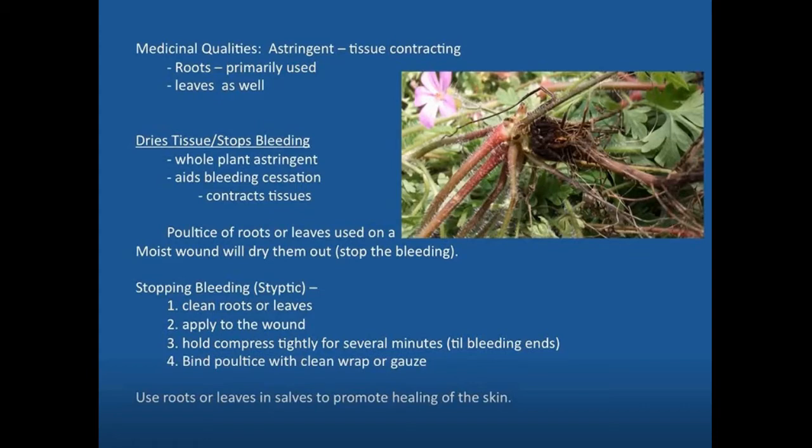You can use the whole plant — the blossoms, leaves, stems, and root — to aid in stopping bleeding. In that regard, it's known as a styptic, something that stops bleeding. An astringent does an overall tissue contraction which as a byproduct is involved with stopping bleeding, whereas a styptic is specifically something beneficial for stopping bleeding. A poultice of the roots or leaves can be used on a moist wound to help dry it out and stop the bleeding.